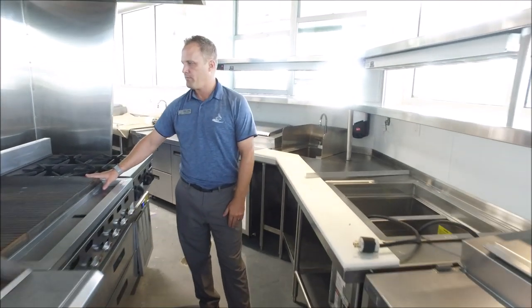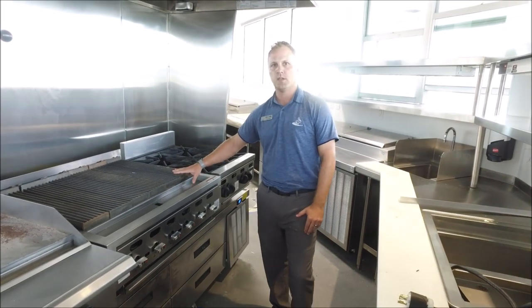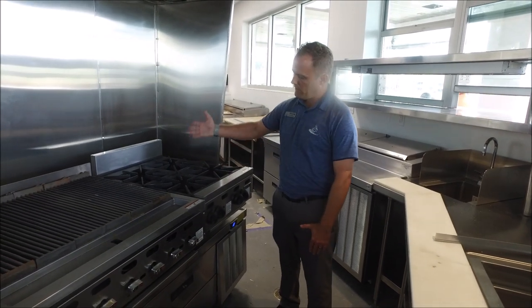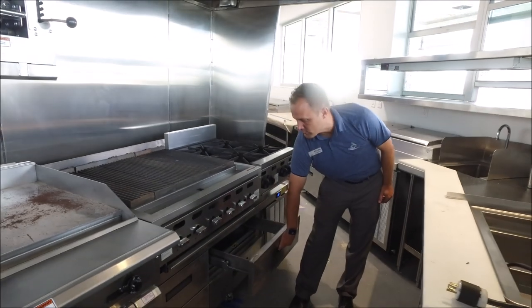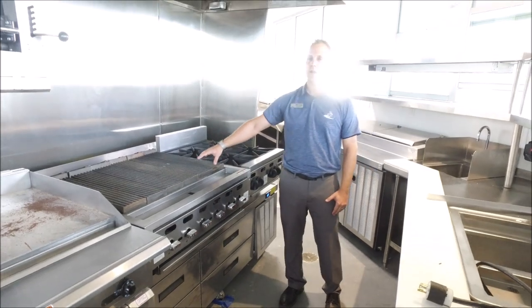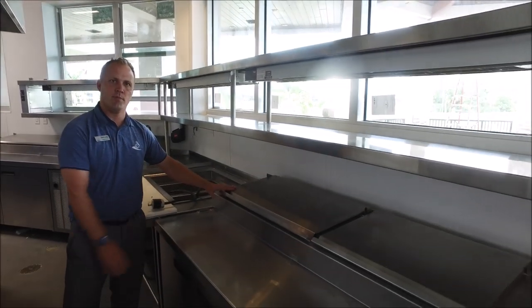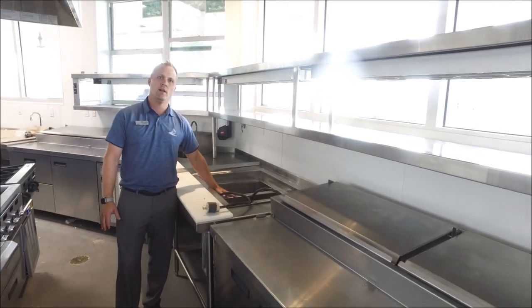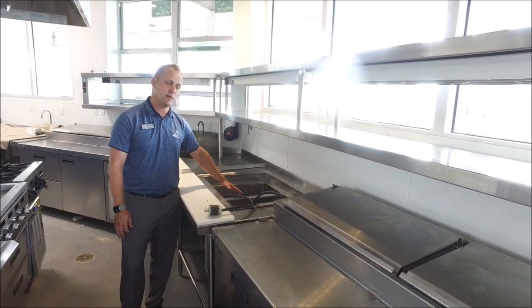We have a 48-inch grill that's going to be used for cooking burgers, hot dogs, chicken, and that nature. We have a four-burner stove that will be used for heating up any sauces. We do have refrigeration below the grill, where you keep any of your food items that you're going to be cooking. On this side is more of your mise en place — your lettuce, tomato setup, cheeses, and that nature. This is a hot and cold well, so during lunch service you need it cold, during dinner service you need it hot.